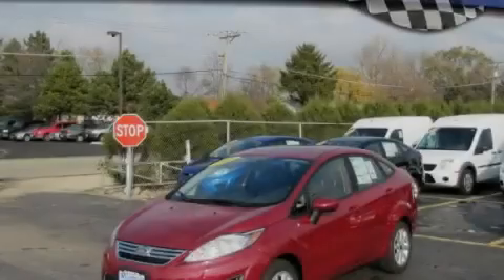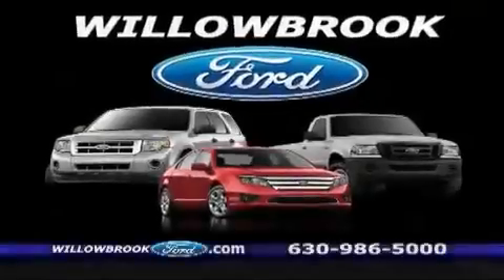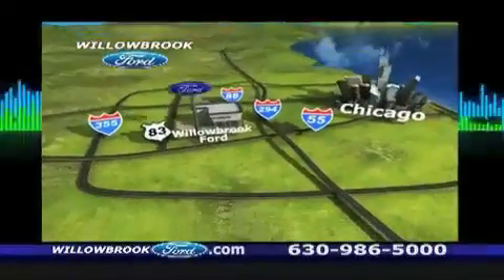Stop by today and test drive this vehicle for yourself. Road Ford has got your key, north of 55, Route 83.